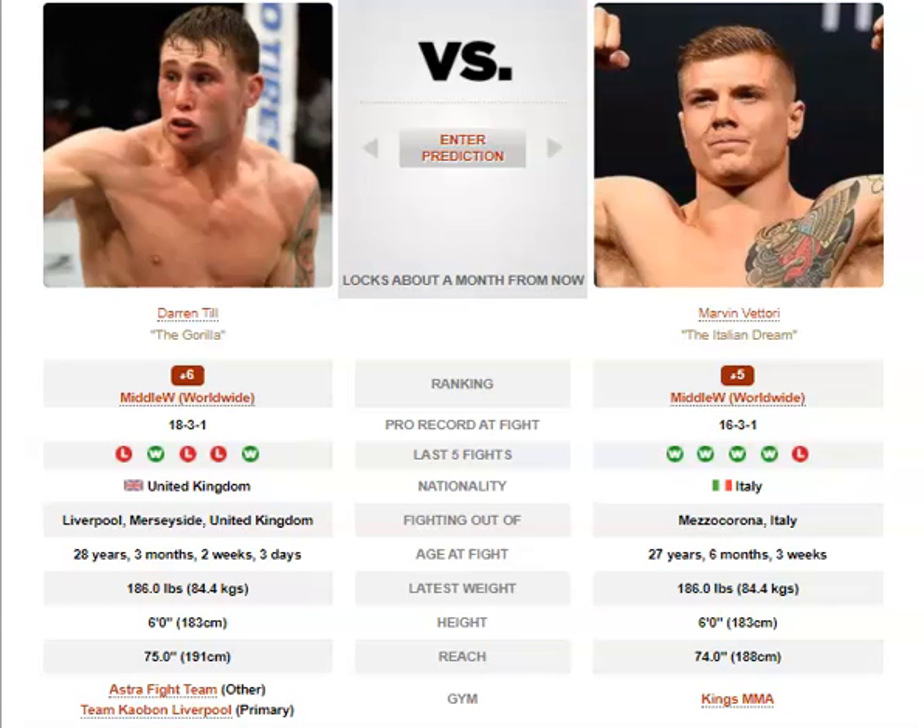Vittori does have a nice jab, which could definitely come into play here, because Whittaker was landing a few good jabs on Darren Till as Till was closing distance. The majority of Till's offense is coming from the naked straight left hand. He also has a nice straight elbow as his opponent closes distance — he hit that on Whittaker and dropped him.